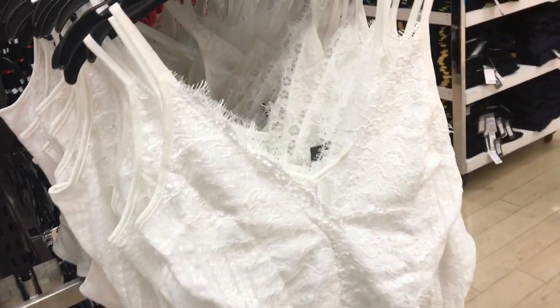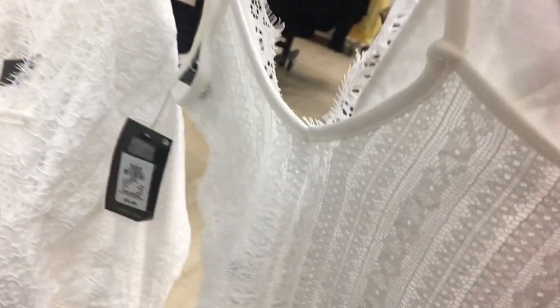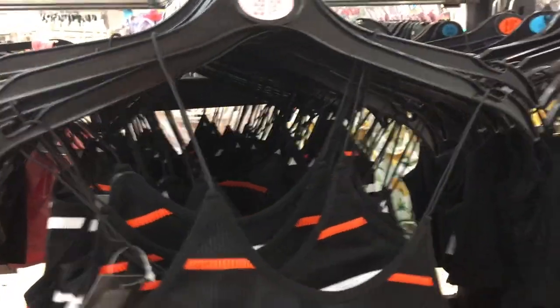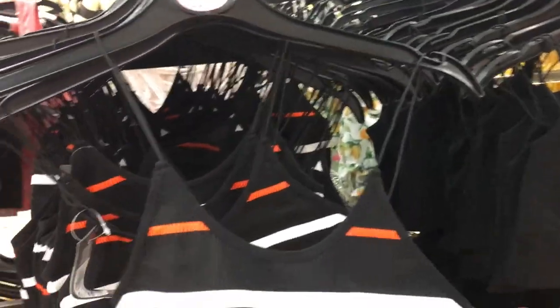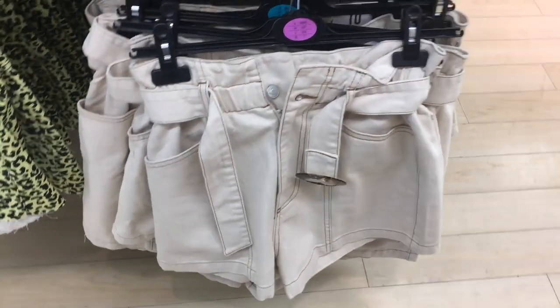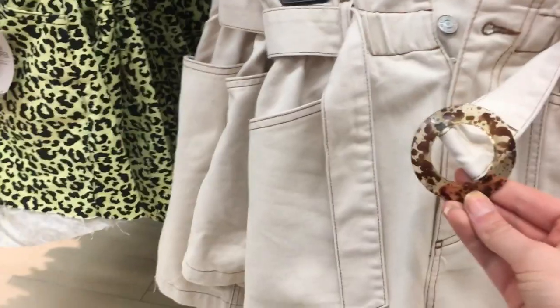I can't wear the lace bodysuit because it's see-through at the back, but I still really like it. I really like this next one — it's £4, more of a halter neck style. I've seen so many people with this. It's in white as well and it's really thick — I must say that is really nice quality.